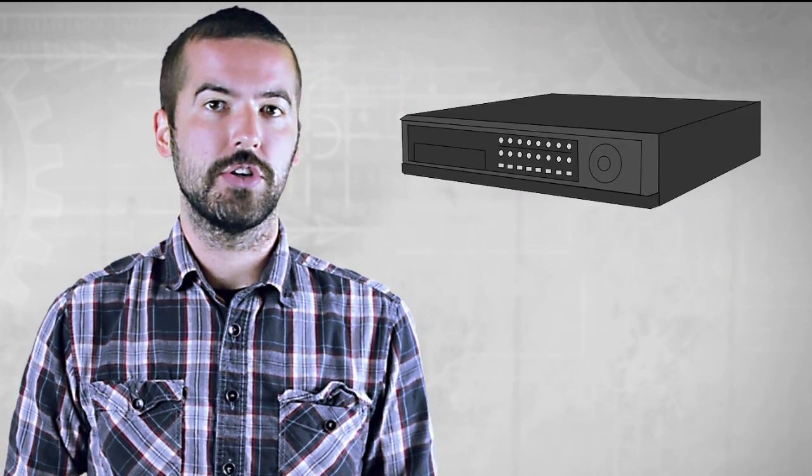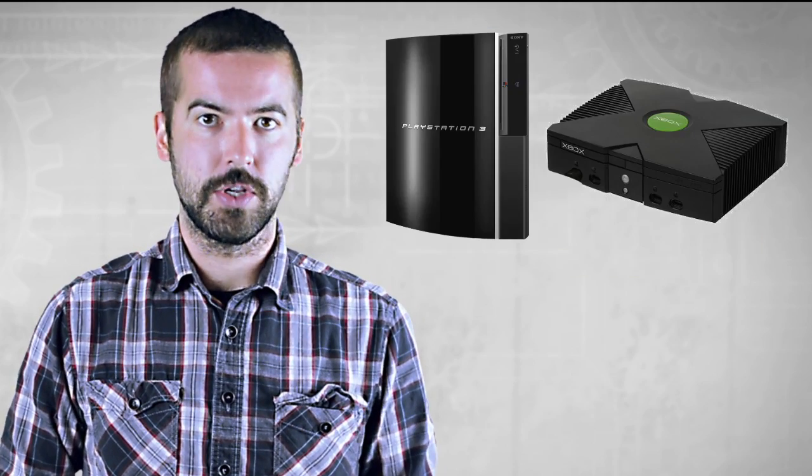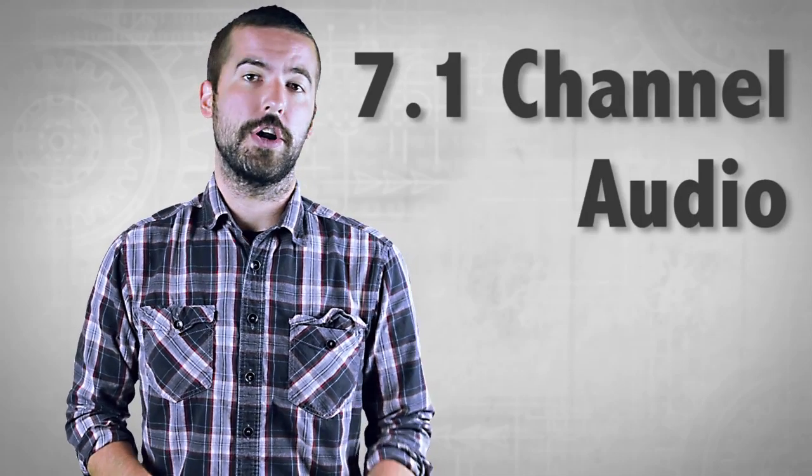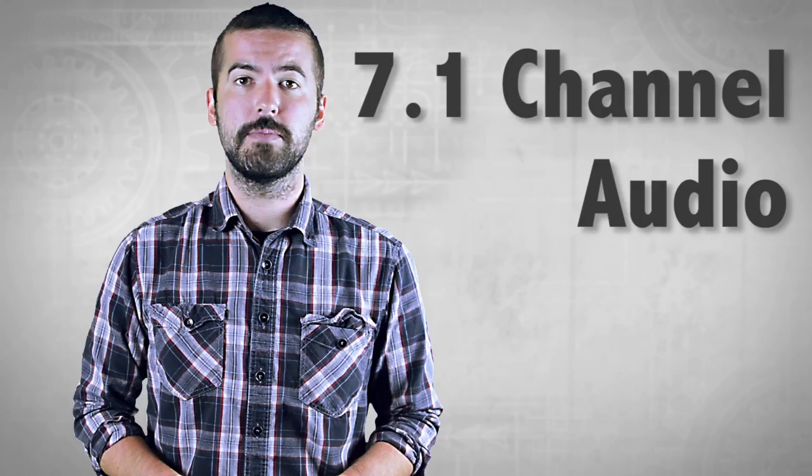It's never been easier to enjoy a theater-level audio experience now that many TVs, media players, sound systems, and gaming systems will have a digital optical port. The cables are very lightweight and flexible, and can support 7.1 channel audio, providing a simple plug-and-play solution.